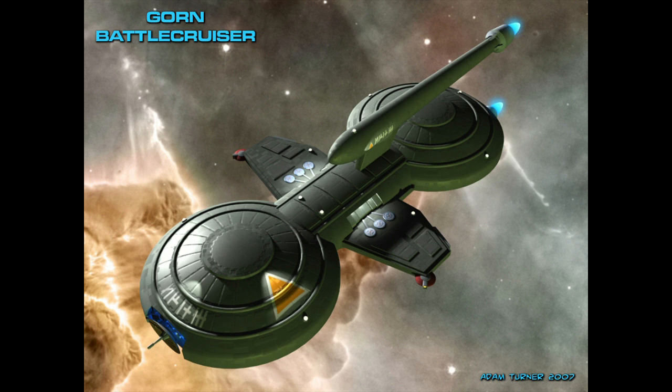Aside from the Klingon and Romulan designs which matched the Constitution, there did exist several designs in service with other races and governments around the galaxy which could be considered contemporaries of the Starfleet ship, but unfortunately we know very little about these designs. First, we're going to look at the Gorn Cruiser. We see this vessel in a single episode of the original series, at some distance from the Enterprise, so we don't really know what it looks like. From the brief fight between the two ships, we can conclude that the Gorn Cruiser is roughly comparable to the Constitution — and that's about it.